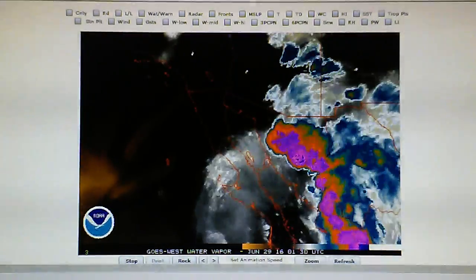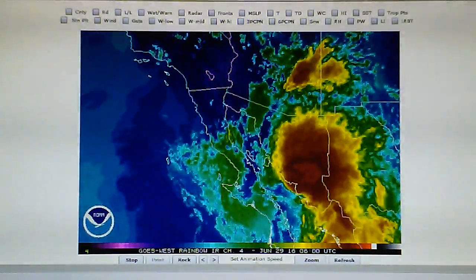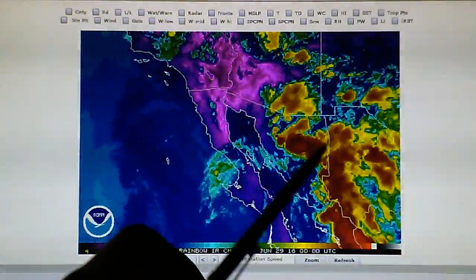Let's look at the infrared loop and we can see that color change. This is still early in the process, so a lot of this is deep red all the way through.